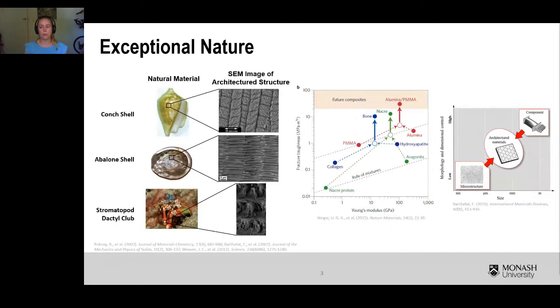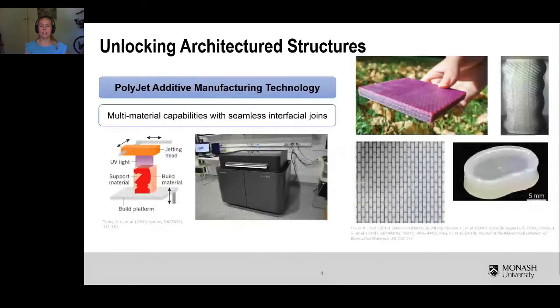This is really difficult to achieve with conventional manufacturing techniques. However, it has been made possible with the developments made in multi-material additive manufacturing. Additive manufacturing provides us with a tool to spatially control material placement in a part, while multi-material additive manufacturing technology allows high spatial control of multiple materials in a single part, which is what we need to create these architecture structures. The main printer used for this application is the PolyJet printer by Stratasys, which can print parts with materials of vastly different properties in a single part with a seamless interfacial join.